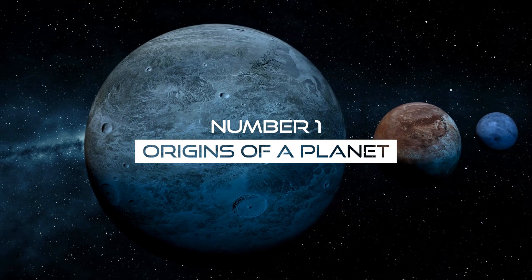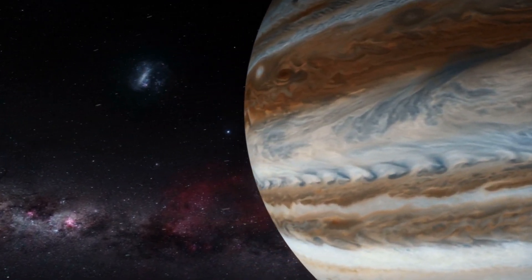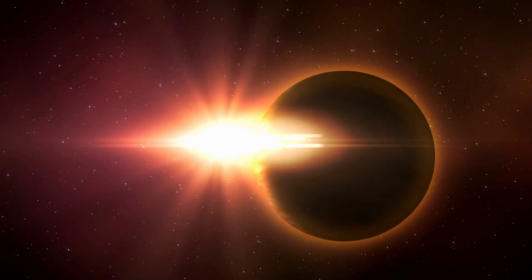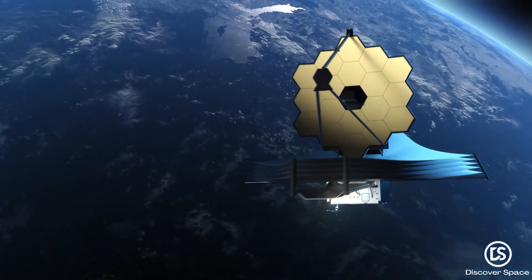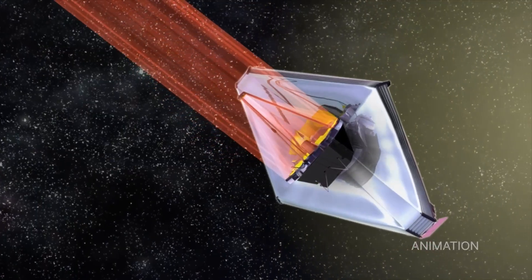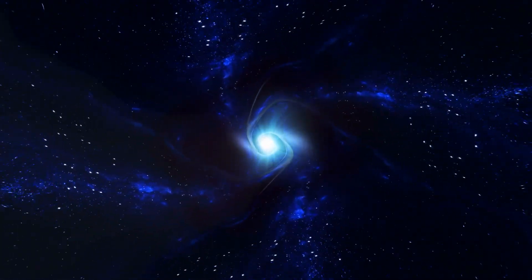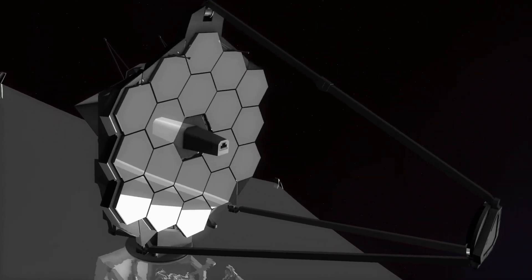Number 1: Origins of a Planet. How planets actually form in the first place is one of the more vague topics in planetary science. Many aspects of the dynamics of the formation of a planetary system from the collapse of a protoplanetary disk are still poorly understood. The James Webb Space Telescope is incredibly useful in this situation because it is challenging to study the dust and gas that make up those disks at optical wavelengths.